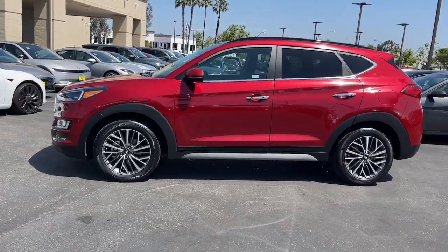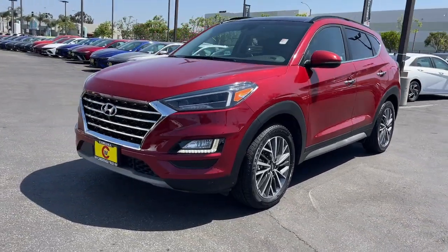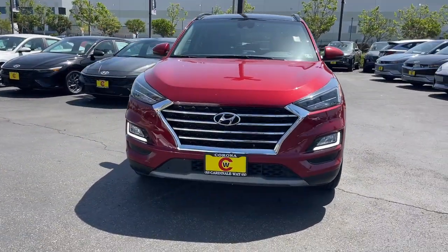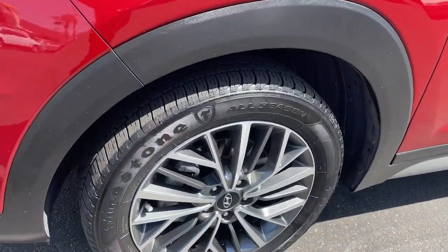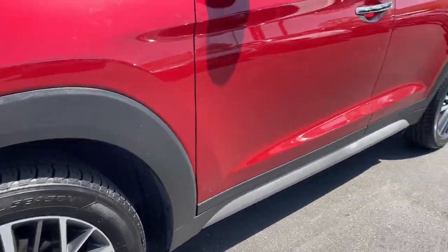Meticulously constructed, smooth riding, and equipped with standard driver assist safety features, this compact crossover has what you need to get the most out of every drive. The following are some of this vehicle's highlighted options: